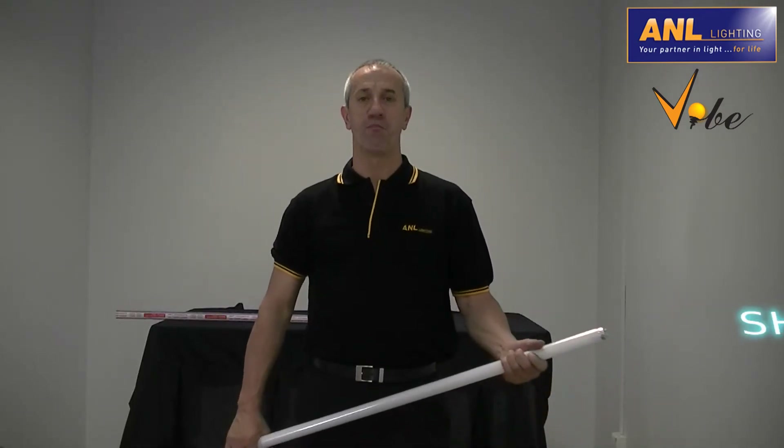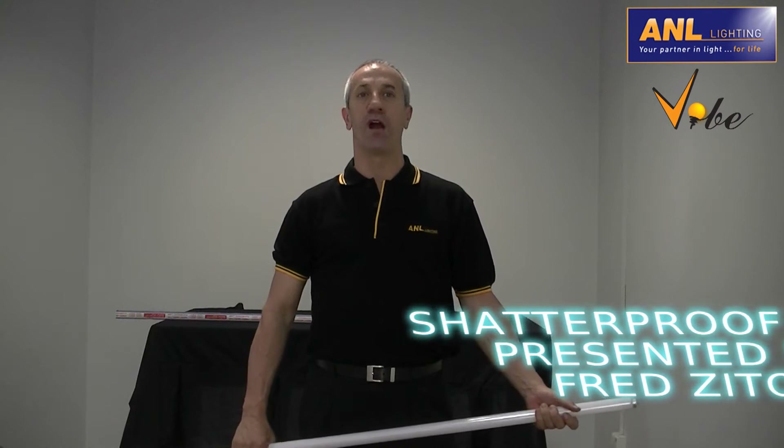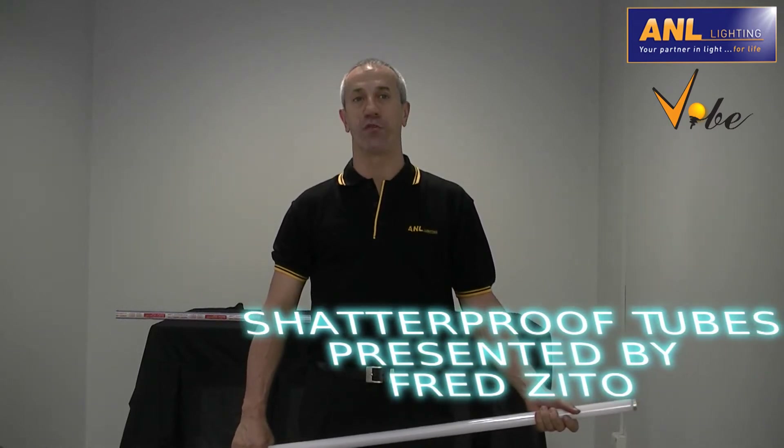Hi, my name is Fred Zito, Managing Director of A&L Lighting. I'm here today to talk to you about A&L's Hitachi Shatterproof Lamps.